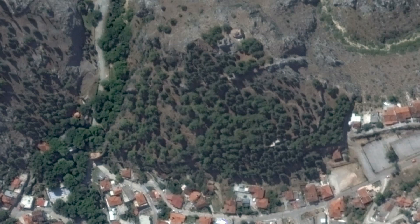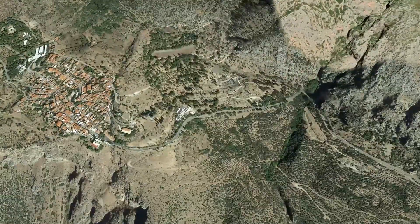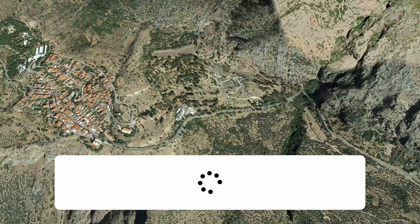The Oracle of Trophonius was one of the entrances to the underworld in ancient Greece. You can also find Delphi 45 kilometers to the west — the center of the ancient world, also known for its oracle and its games. And that's all for today. See you in the next adventure!